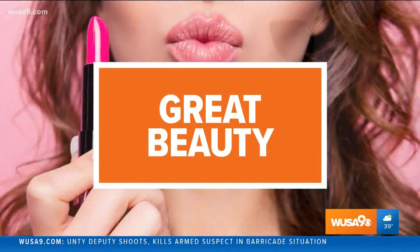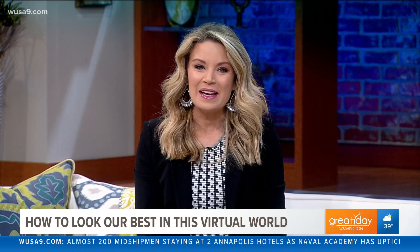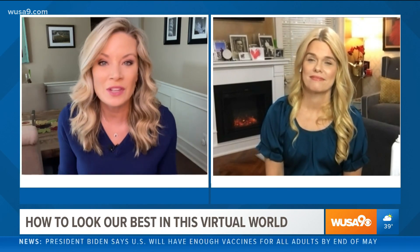Much of our new virtual world is here to stay for a while longer, so maybe it's time we try and look our best for those virtual meetings — for everyone's sake. I asked beauty expert Mickey Williams for tips on everything from lighting, camera angles, and makeup. We're figuring out that this virtual world is the foreseeable future, so she's here to help us make sure we look our best.